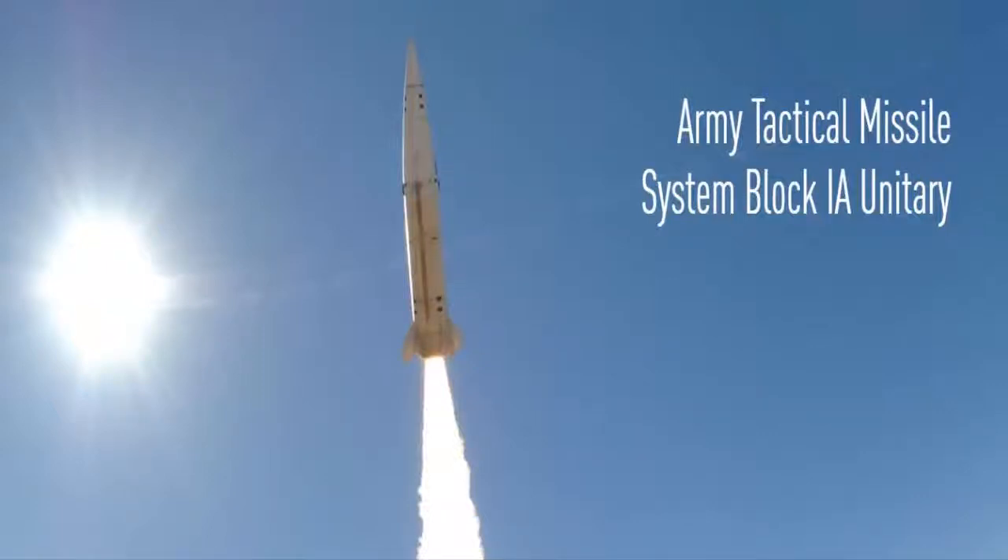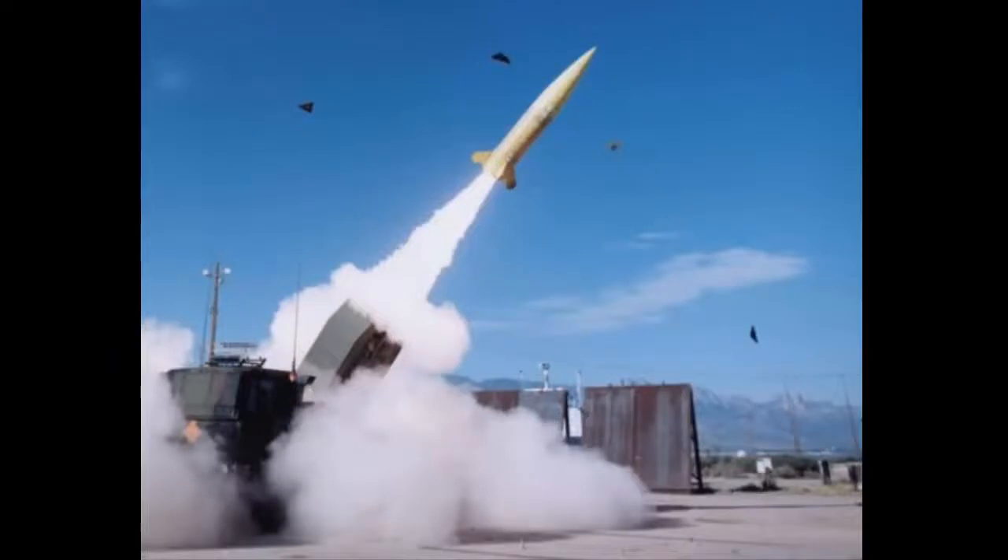Meet the American ATACMS Block 1, a tactical missile system. It has approximately 300 kilometers range and is ground launched.